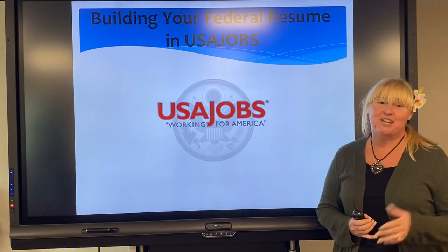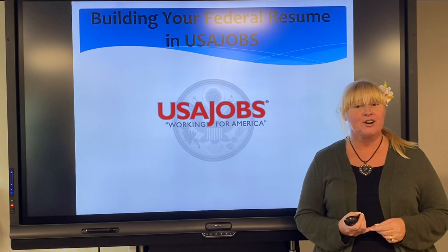Good afternoon, aloha friends out there at home. Thank you for tuning in once again. This is our third video from the Employment Readiness Program here at Army Community Service.